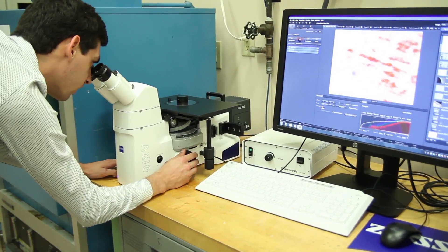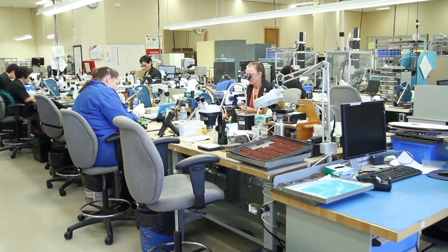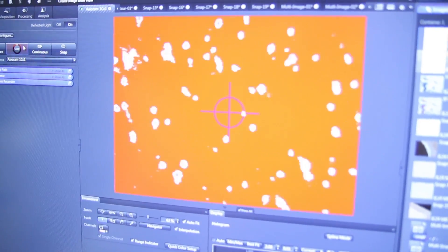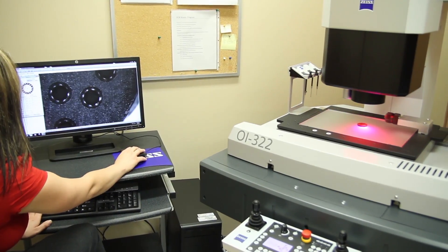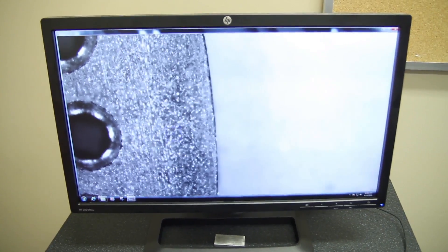Our production process starts in engineering. Our engineers will create new designs for our customers and this is happening on a daily basis. Once the design is complete, we start the components into production. The CMM, especially the O-Inspect 322, is very helpful in letting us know what our process capability is on the components that we're building, so we can ensure the first time we build a part, we build it correctly.